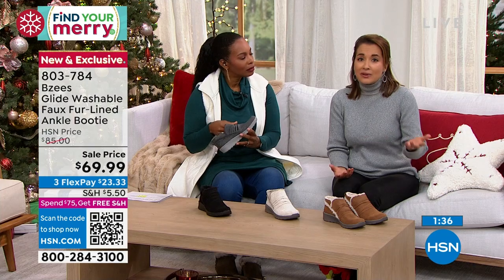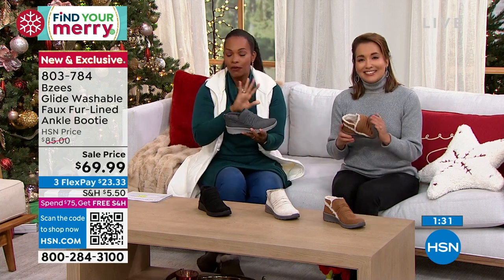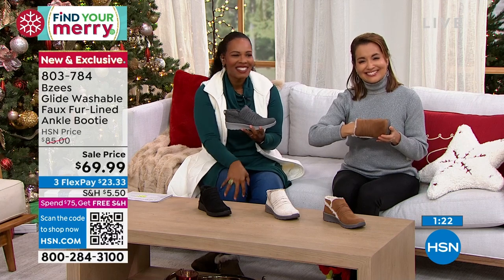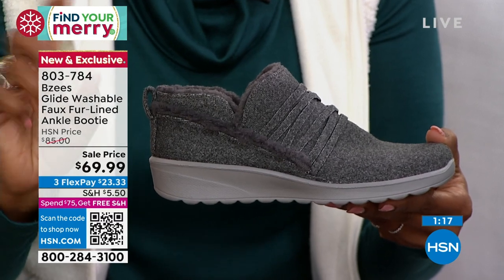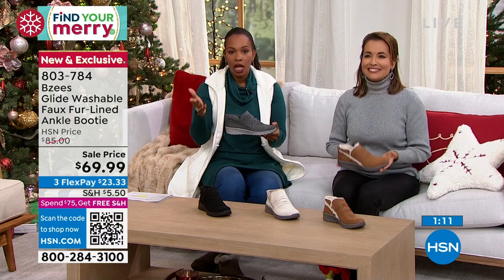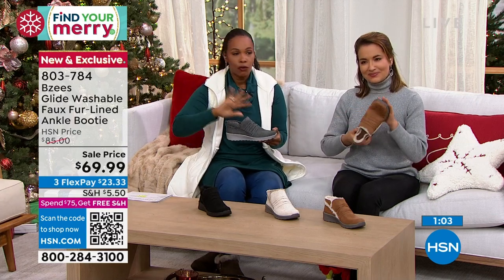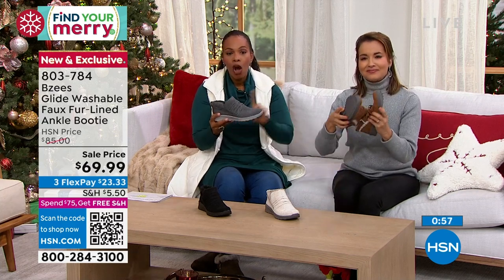It's something new that no one else has, so you're seeing it for the first time. If you want it, call us or go to hsn.com. You can use the QR code — just open up the camera on your cell phone, scan the QR code, and it takes you straight to the page to get these. Then you decide which color — black, heather gray, eggnog, or toffee — and which size in medium or wide widths. We have virtually all of the sizes there, and you're getting something brand new on sale.